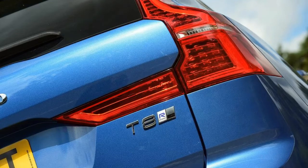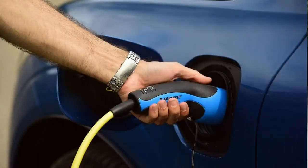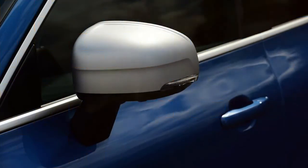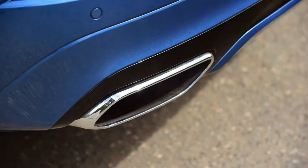Thanks to the scalable platform architecture that first appeared on the XC90, this Volvo's underpinnings and powertrain setup are near enough identical to its big brother's. So there's a 2.0-litre four-cylinder petrol engine that's both super- and turbocharged, serving up 314 bhp that drives the front wheels, and there's an 86 bhp electric motor at the back driving the rears, all hooked up to an 8-speed automatic gearbox.